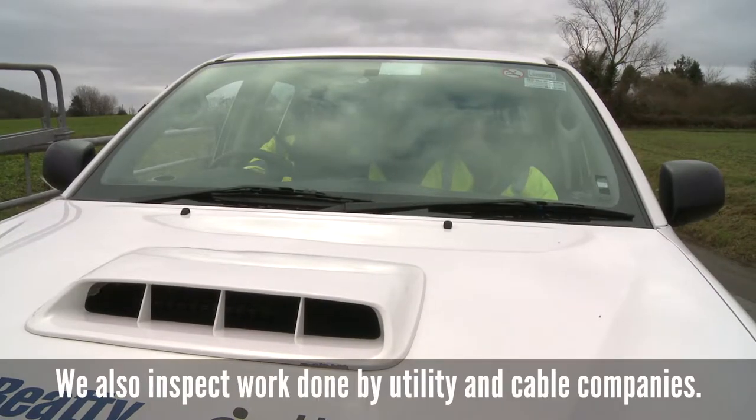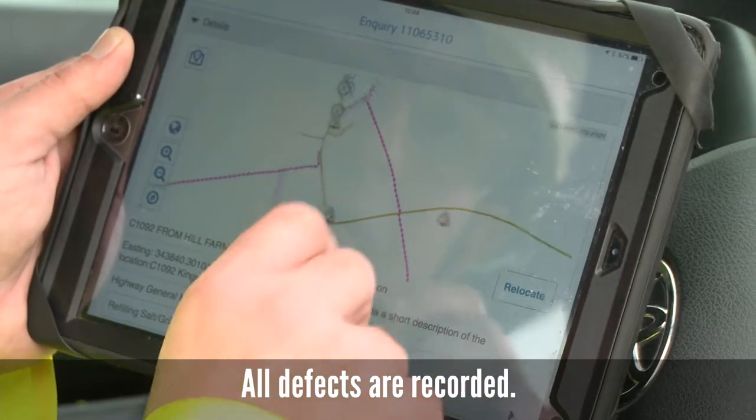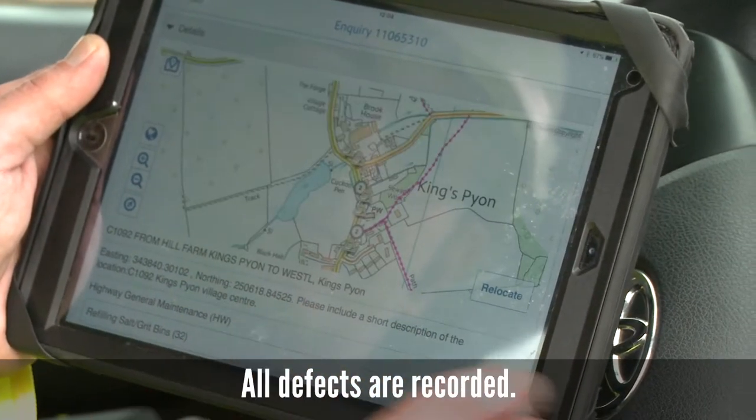A couple of utility company defects there on that tree. We need to raise that one with the grounds maintenance supervisor — it's overhanging the highway.